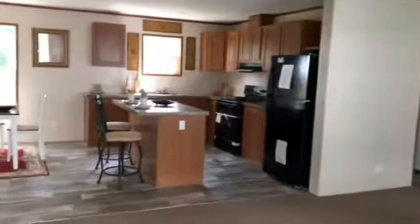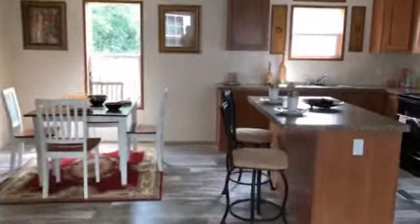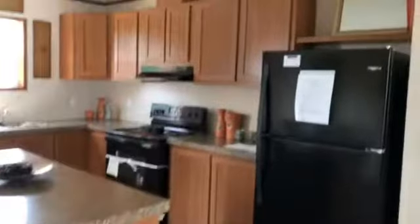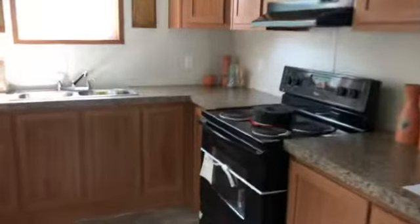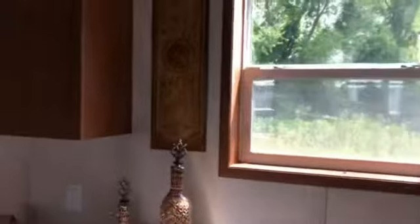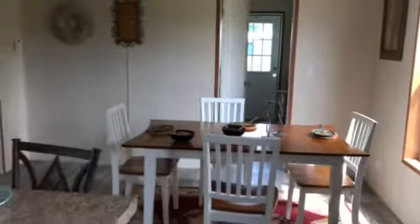This is a Redmond Northwood 28 by 44, a three-bedroom two-bathroom home. It features an electric range, stainless steel sink, Louie vinyl windows, and a nice big dining room.